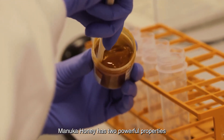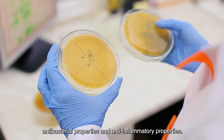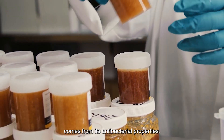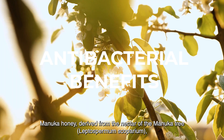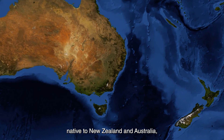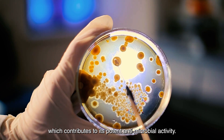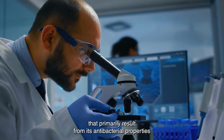Manuka honey has two powerful properties that make it more beneficial than regular honey: antibacterial properties and anti-inflammatory properties. Manuka honey has the highest antibacterial properties of any honey. We're going to explain the seven health benefits, highlighting whether each benefit comes from its antibacterial properties, its anti-inflammatory properties, or both. Manuka honey, derived from the nectar of the Manuka tree, Leptospermum scoparium, native to New Zealand and Australia, is renowned for its unique antibacterial properties, primarily attributed to the presence of methylglyoxal, MGO, which contributes to its potent antimicrobial activity. Here are four beneficial uses that primarily result from its antibacterial properties.